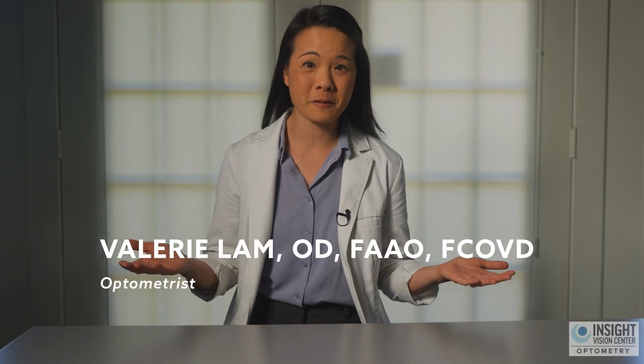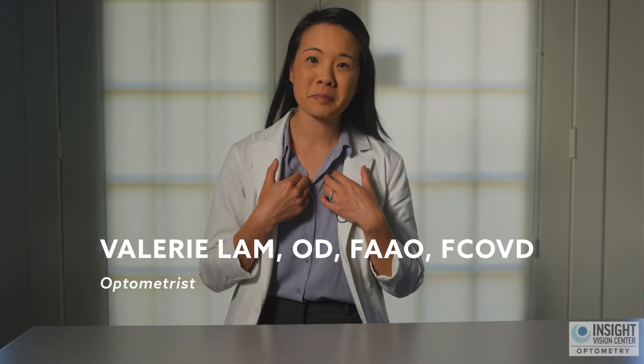What is myopia management? I'm a mom, I'm Asian, and I started wearing glasses when I was really young. I was destined to wear glasses because of my parents.